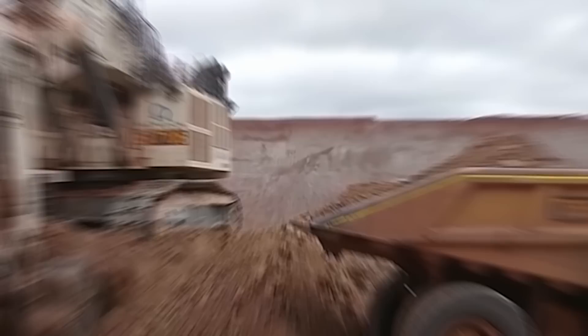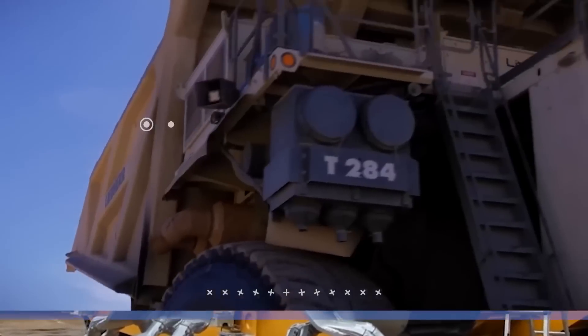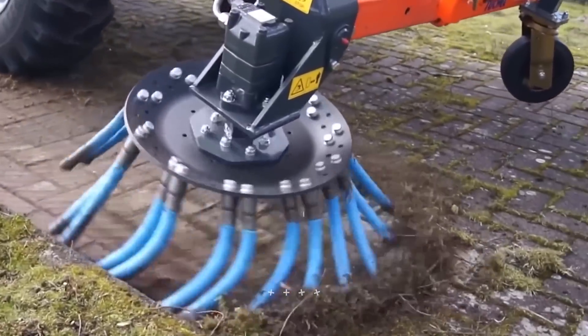Welcome back to another video from Lord Gizmo. Heavy-duty machines are a must considering the many processes and industries we have in the world now. Today we'll be looking at impressive powerful heavy-duty machines and tools that are on another level.